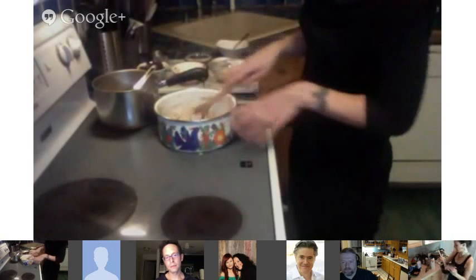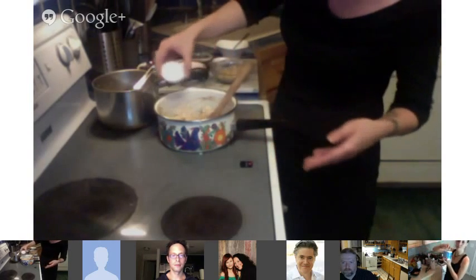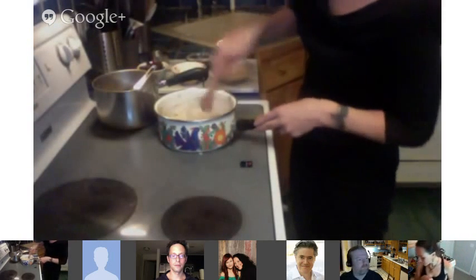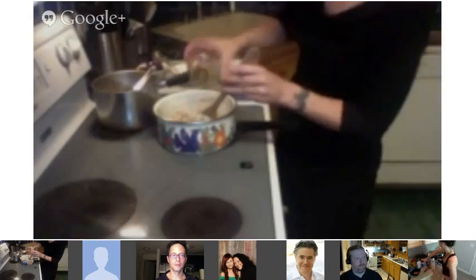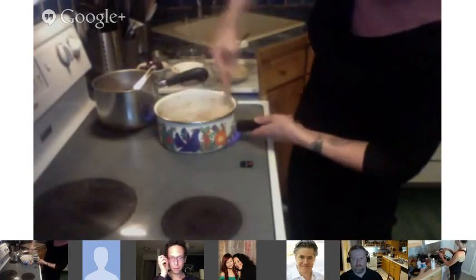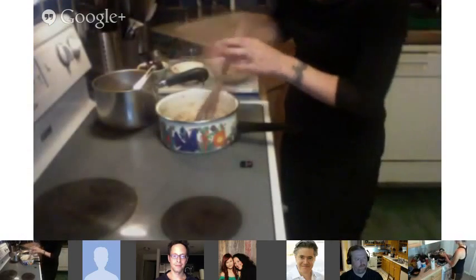Once you have the peanut butter and coconut milk in there and it's getting warm, you basically just add the salt — a teaspoon of sea salt — and you want to sprinkle it evenly so you don't get any chunks. Then along with that you drizzle in a quarter cup of agave nectar as the sweetener. You can also use brown rice syrup or even maple syrup — they all add a nice bit of sweetness.